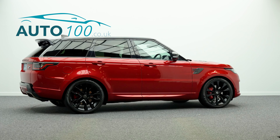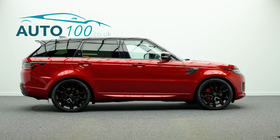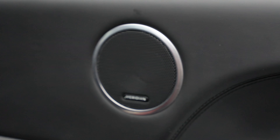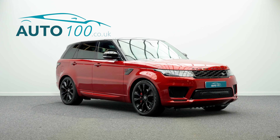Having just one owner, along with additional factory options and full Land Rover main dealer service history, this highly desirable driver's car also benefits from a fixed panoramic sunroof, exterior carbon package, Alcantara steering wheel and gear selector, heated steering wheel, and Meridian audio system.